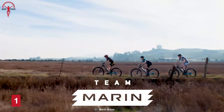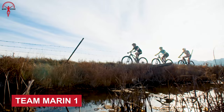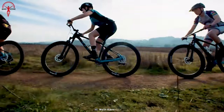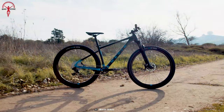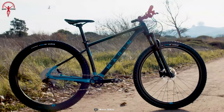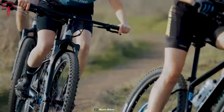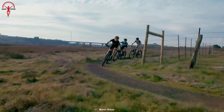Next, we have an out-and-about versatile hardtail mountain bike, the Team Marin 1. With this bike, Marin tried to make Team 1 more than just a hardtail, and so far, it seems Marin did quite a brilliant job. As a result, Team 1 is fast on race tracks, durable for long-term usage, and commendable on terrain.